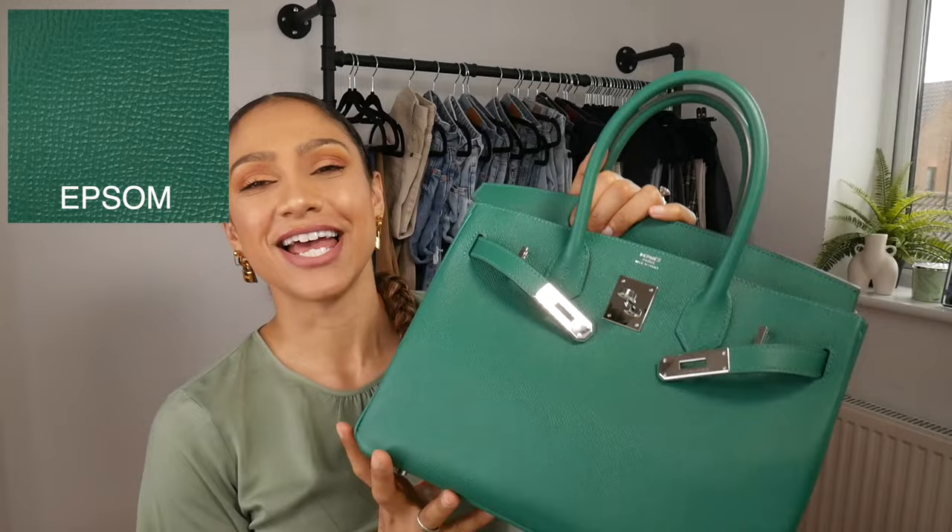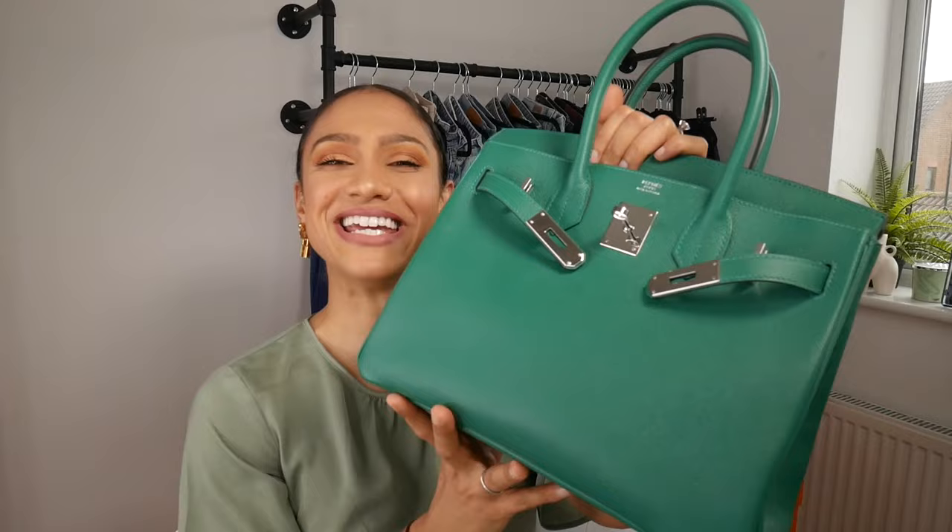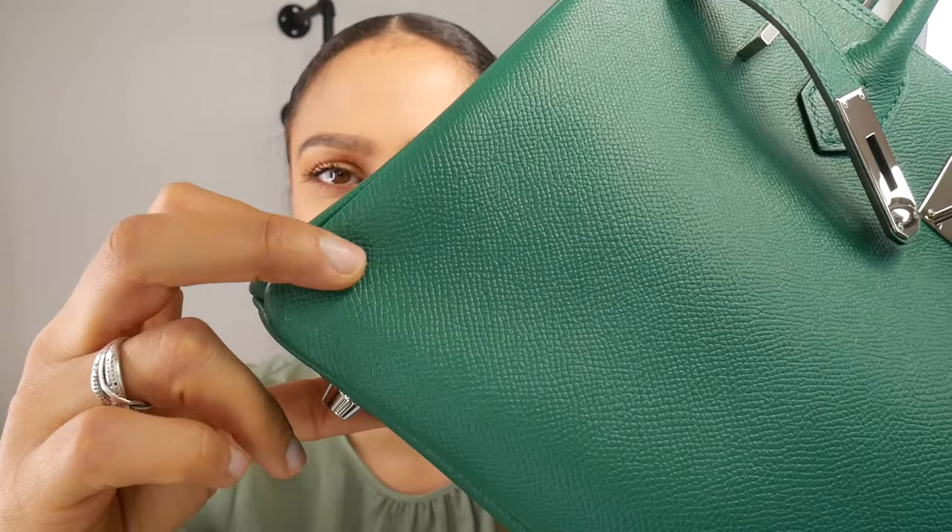The next leather we are looking at is Epsom. Durable — oh my goodness, I absolutely love this leather. The reason why I love it, especially most recently, is that my theory was a little bit wrong, which I'll explain further in a minute. But this leather is embossed and, as you can see, it has a much smaller grain. It's just stunning and it absorbs colours so beautifully.